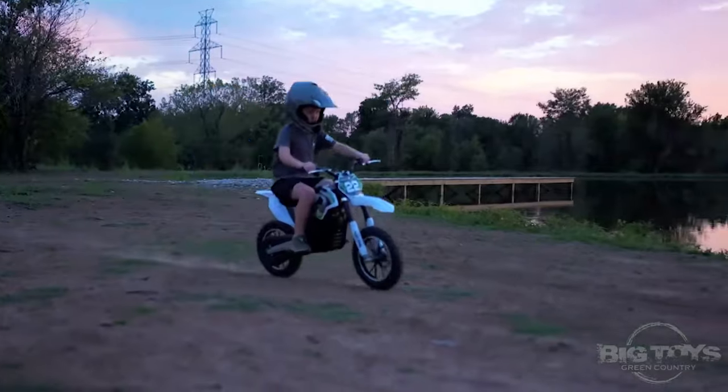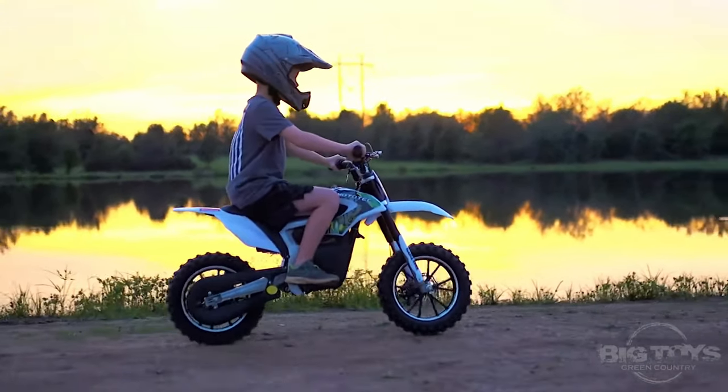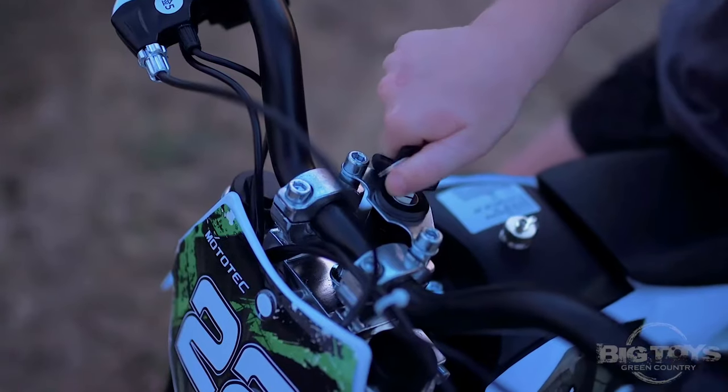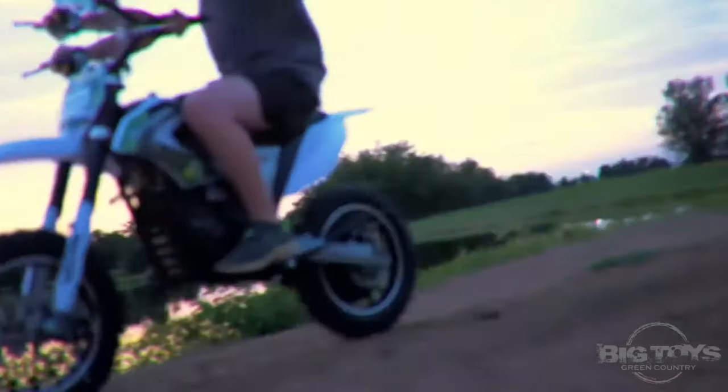For safety the vehicle comes with front and rear brakes as well as front and rear suspension. Large rubber tires make it safe on most grounds. The battery lasts for 14 miles and needs 4 to 6 hours to recharge. You can buy this dirt bike for around $680.